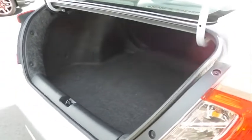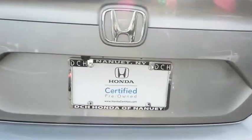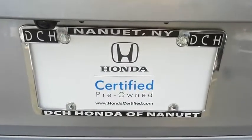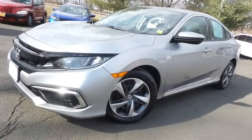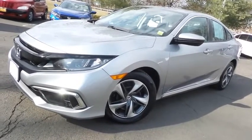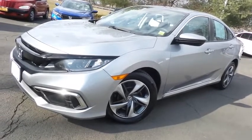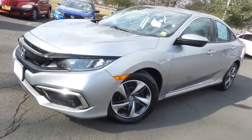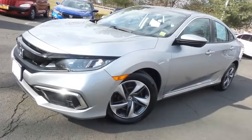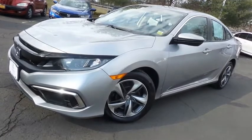This Civic offers a large trunk space. Come down to Honda of Nanuet today and test drive this gorgeous, extra clean, fuel-efficient 2019 certified pre-owned Honda Civic LX sedan, with Bluetooth, reverse camera, and only 47,000 miles.